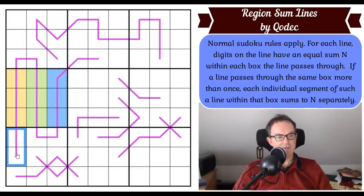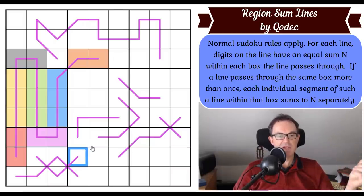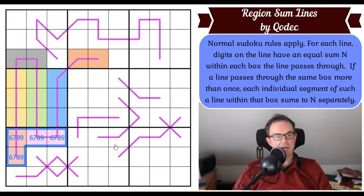These sum to 15. This is interesting — if each of these dominoes adds to 15, we know what these digits have to be, because there are only two ways of making 15 in two digits: it's either 6, 9 or it's 7, 8. So in fact these squares are a 6, 7, 8, 9 quadruple. These squares are also a 6, 7, 8, 9 quadruple.